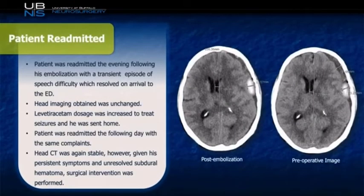The patient was brought back for middle meningeal artery embolization as previously scheduled. Preoperative imaging is demonstrated to the right, and postoperatively, after an uneventful procedure, we can see that his post-embolization image is stable from prior. When the patient was discharged the following day, he returned that evening with a transient episode of word-finding difficulties, which resolved on arrival to the emergency room. His follow-up CT was stable, his Keppra dose was increased, and he was sent home. The patient was then readmitted the following day; again a head CT was obtained and was stable. Given the patient's persistent symptoms and still fairly sizable subdural, we elected to treat him surgically and remove the mass effect and the irritating blood on the surface of his brain.